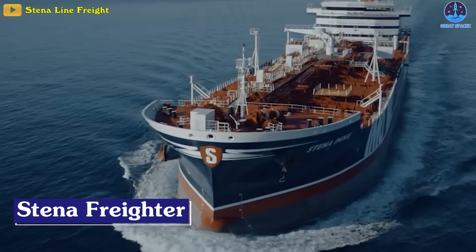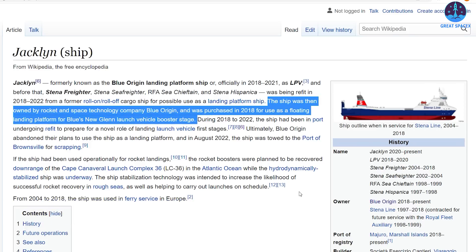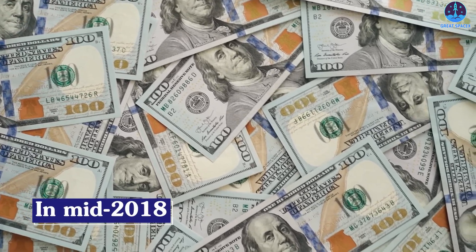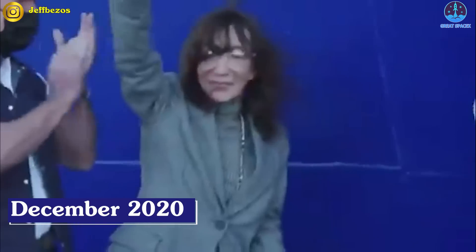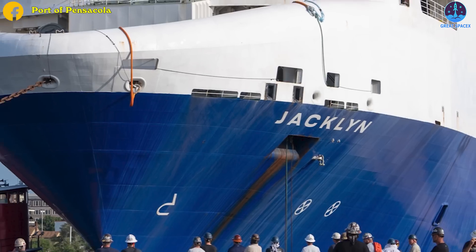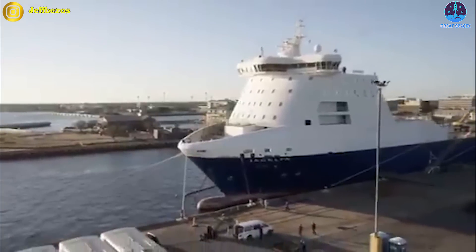Known as Stena Freighter at the time of sale, Blue Origin purchased the ship for an undisclosed sum, likely within the several million dollar mark, sometime in mid-2018. Aside from a flashy December 2020 rechristening ceremony in which Blue Origin owner Jeff Bezos named the vessel Jacqueline after his late mother, the private aerospace company left the ship largely untouched in a Florida port.